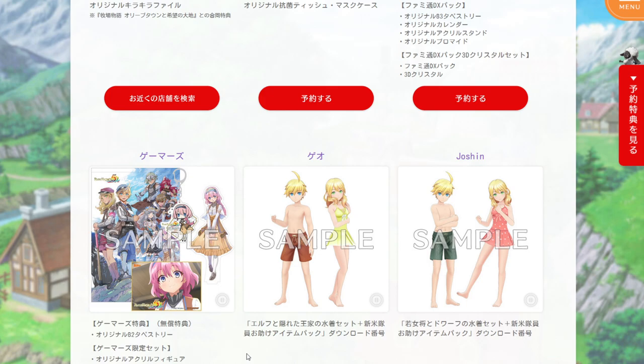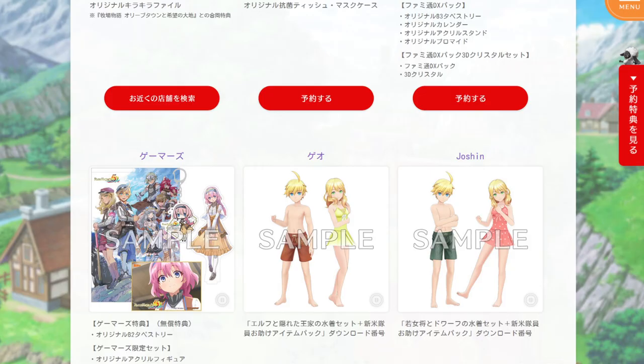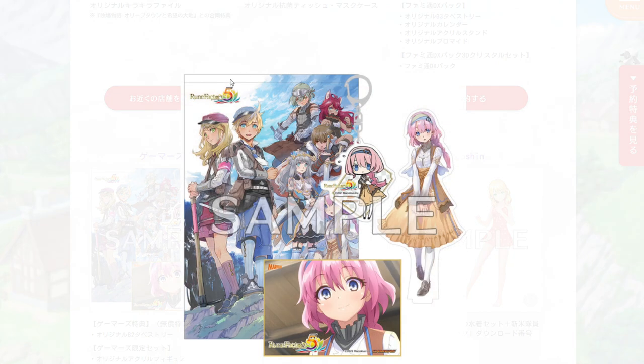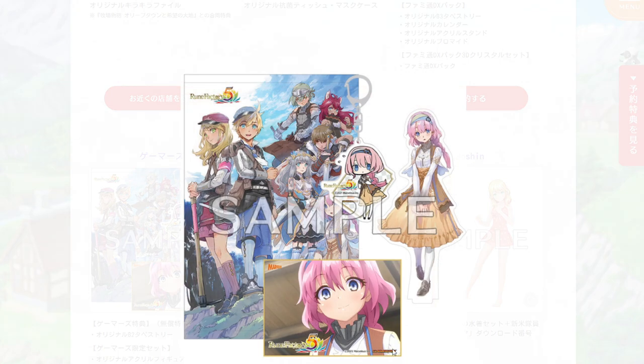Next up is Gamers. They have a B2 tapestry, which is a little bit larger at about 20 by 28 inches or 51 by 72 centimeters. Along with that, they're also offering a carlic figure, a key holder, and a microfiber towel.